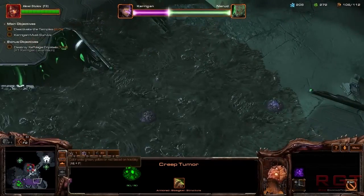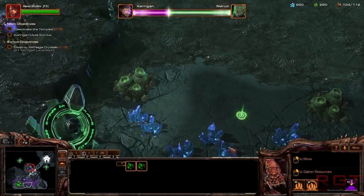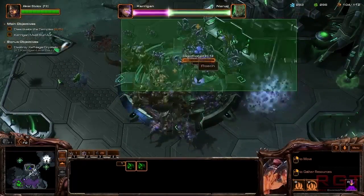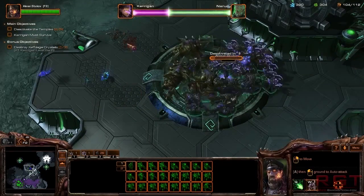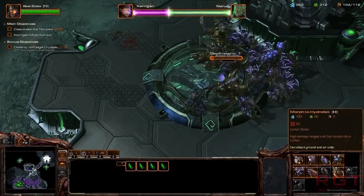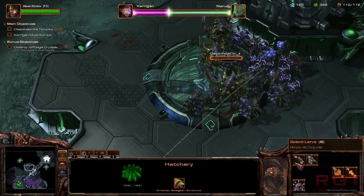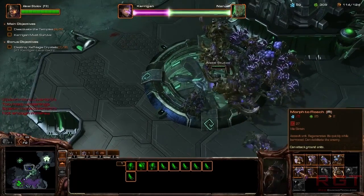Continuing the list: NBA 2K14 is 43 gigs, which has to be one of the larger sizes on this list. NBA Live 14 is 9 gigs, Power Star Golf is 3.9, Ryse Son of Rome is 34, Skylanders Swap Force is 15 gigs, Xbox Fitness is 246 megabytes, Zoo Tycoon is 2.6 gigs, and Zumba World Party is 24 gigs.